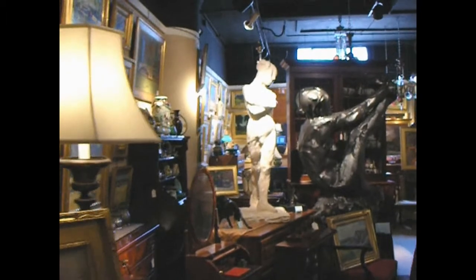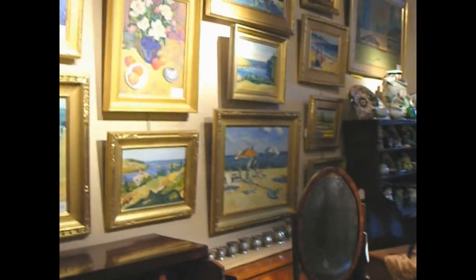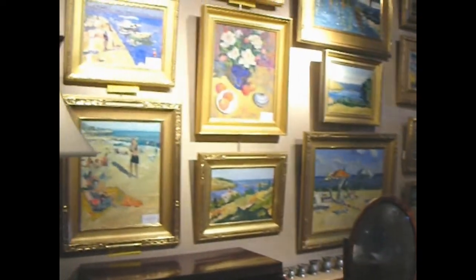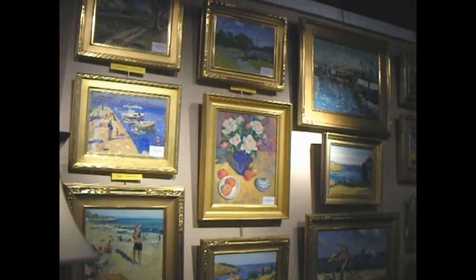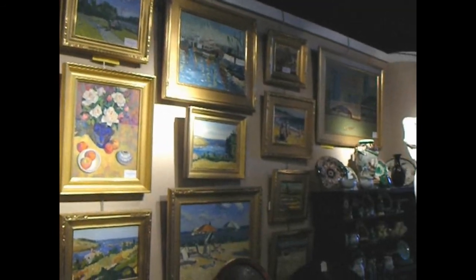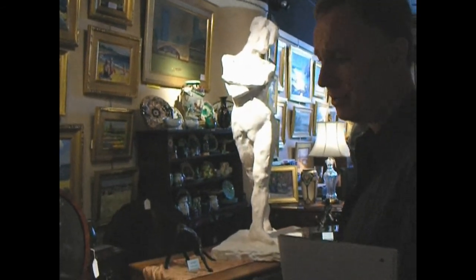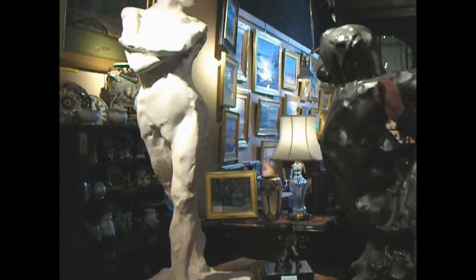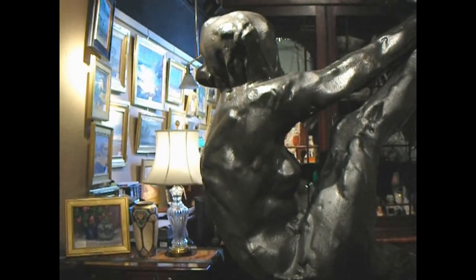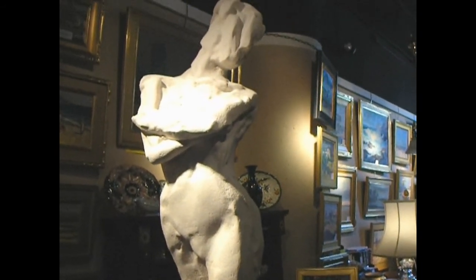We also specialize in fine art, antique art, and art by living New England artists. On this wall here, we have some contemporary art by one of our favorite artists, David Kasman. He does scenes of New England, and also some of his visits to Italy and to Greece. He's also a sculptor, and we have here prototypes of things that he's done as life-size garden sculptures in bronze.